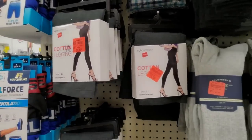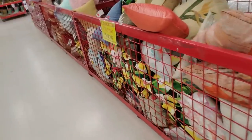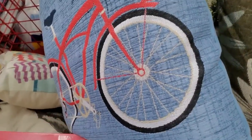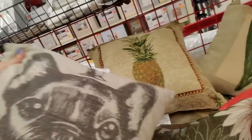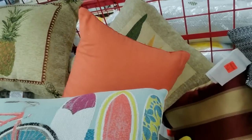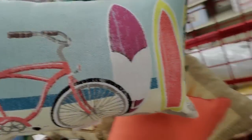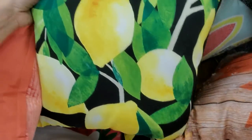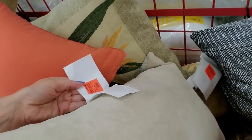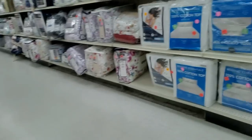Cotton leggings. Oh, look at the pillow — it has a pineapple on it! I like the one with the bicycle too. Little decorative pillows — here's one with a French bulldog. I really like this one with the bicycle and the surfboards. There's one with lemons. This one is embroidered too — $7.99. That's very nice.